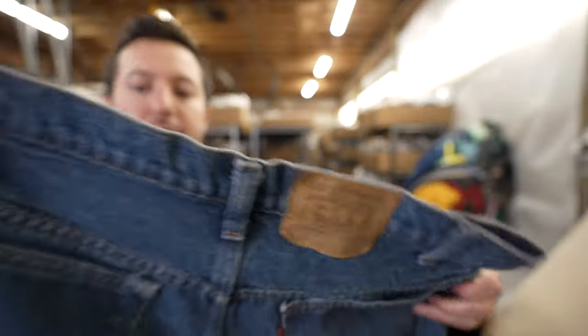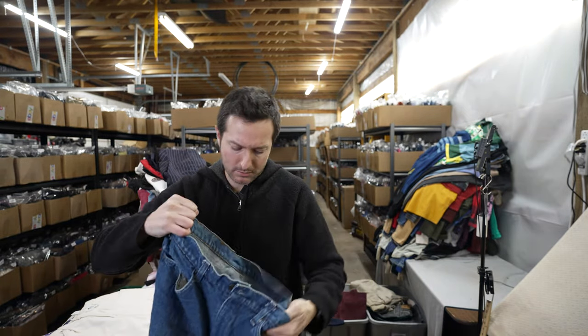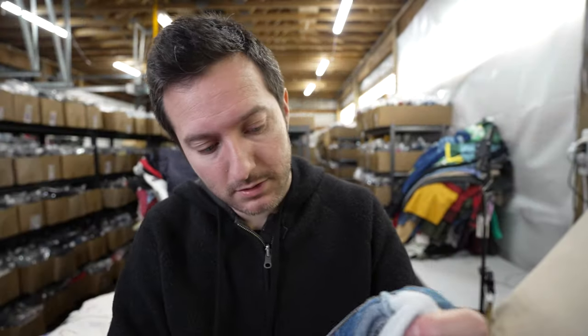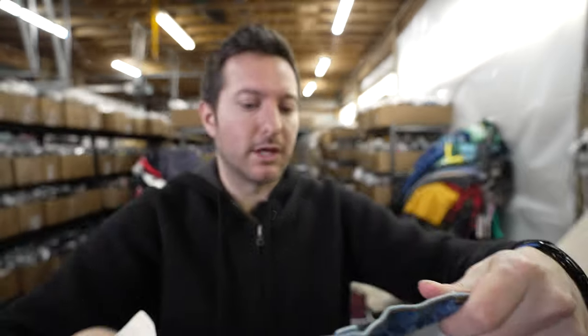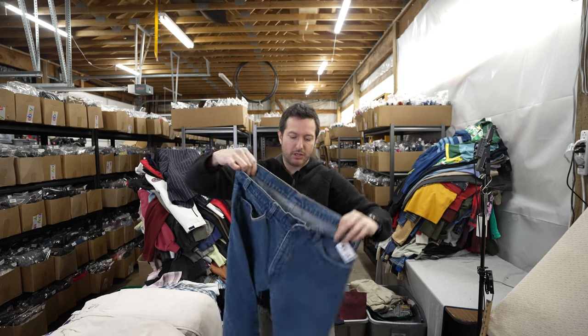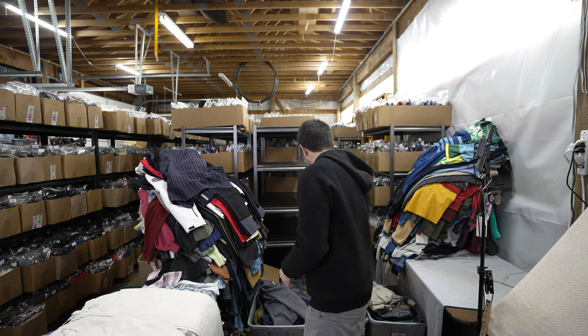Here's another pair of orange tab Levi's — made in USA, the 519 style. These are really old. Look how old that tag is. They're in good shape — not really distressed at all, no holes. These should go for $30 to $40 plus.